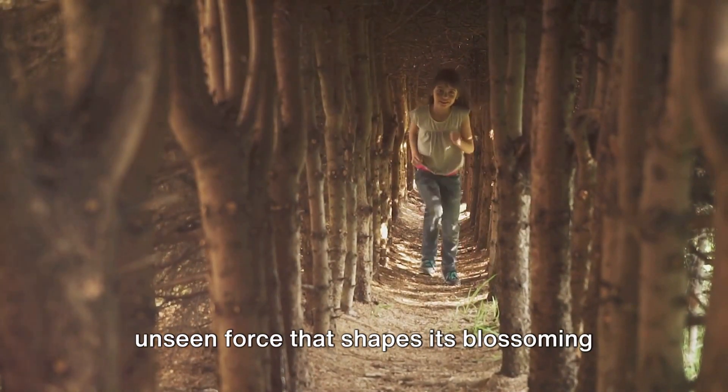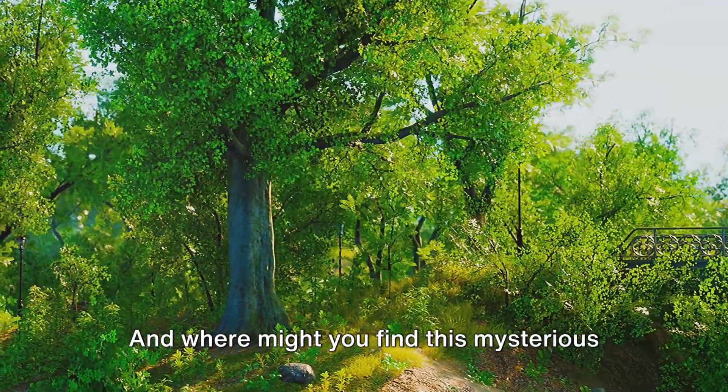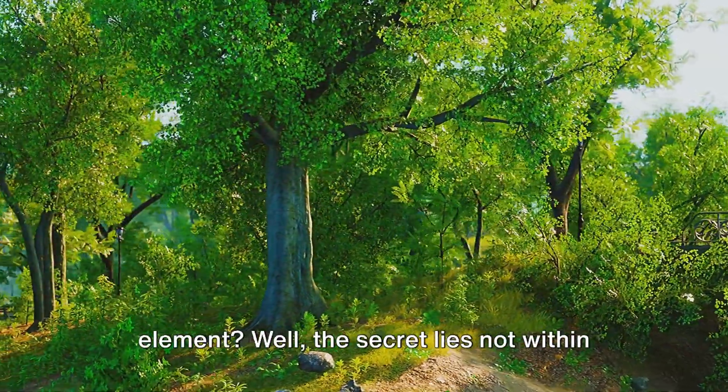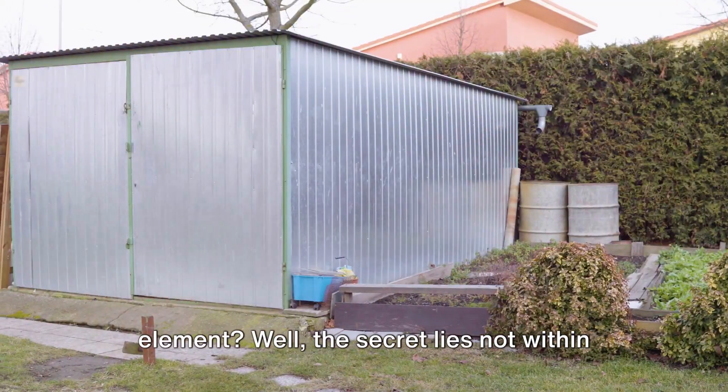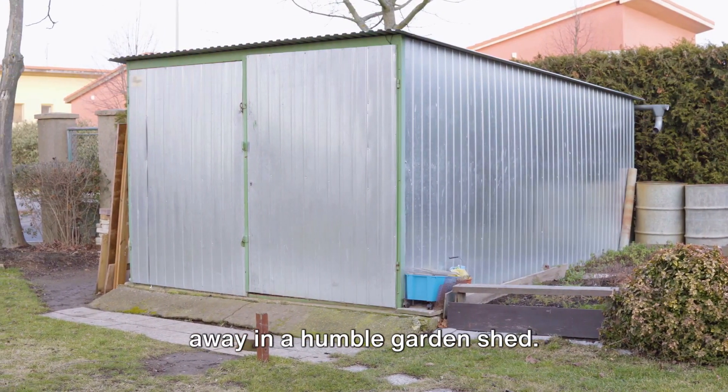Every garden holds a secret — an unseen force that shapes its blossoming beauty and vibrant vitality. And where might you find this mysterious element? The secret lies not within the soil or the seeds, but rather tucked away in a humble garden shed.